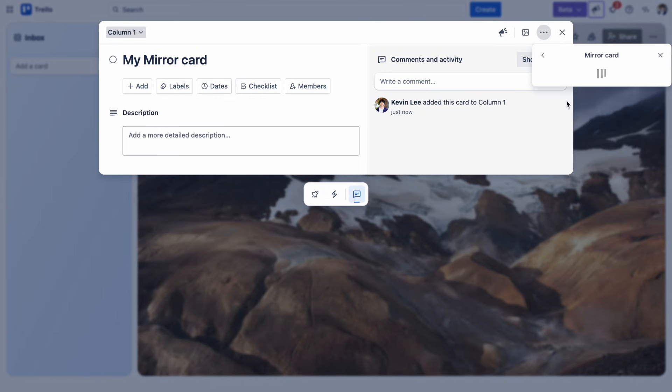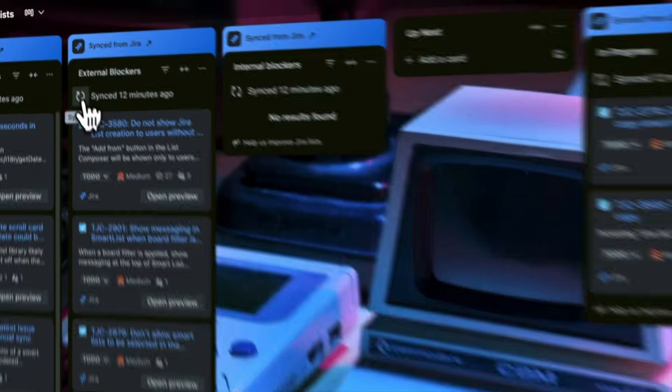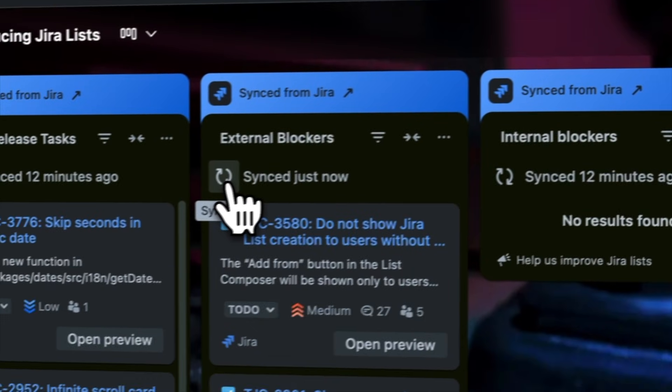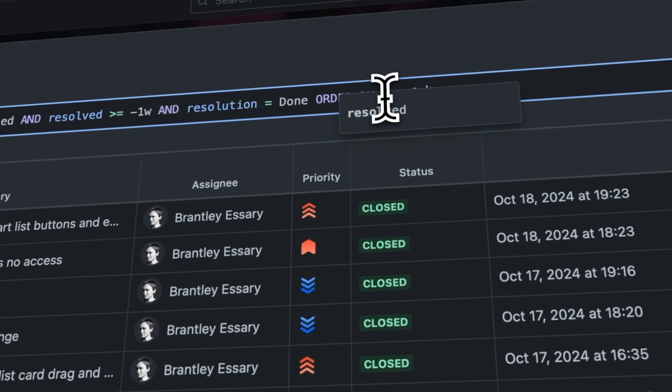Another new feature is Mirror Cards, which lets you sync tasks across different boards without creating messy duplicates. Update a card once, and the changes show up everywhere — a simple way to keep multiple boards organized while still maintaining one single source of truth. And finally, there's Duralist, which helps you keep track of all your work issues and tickets, filtered by assignee or project, so that nothing slips through the cracks.